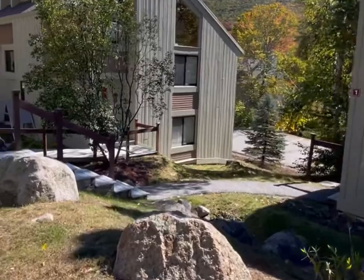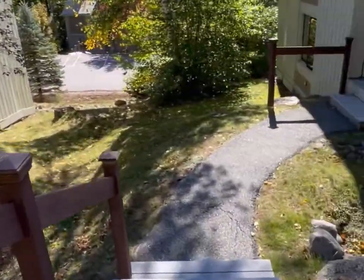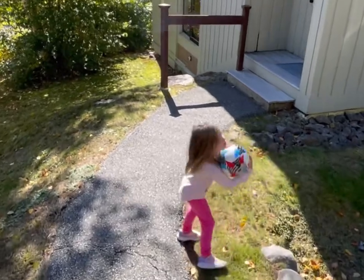Hey guys, welcome back to the channel. Today we have a special episode. We're showing off our favorite Airbnb in the entire Lincoln, New Hampshire and Loon Mountain region. It's the Loon Mountain Lodge. Check out the link below and watch the video for more photos and videos inside of the best ski condo and summertime rental here in New Hampshire. Welcome to the Loon Mountain Lodge, the best ski condo Airbnb in Lincoln, New Hampshire and at Loon Mountain.